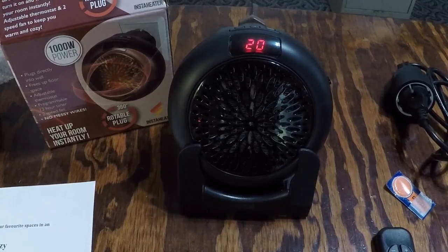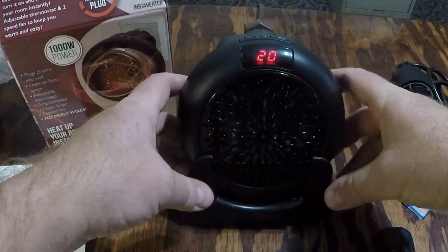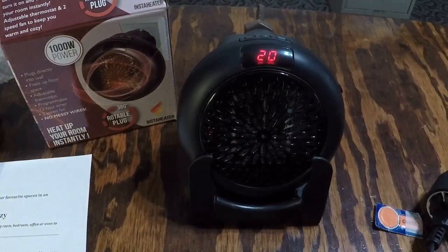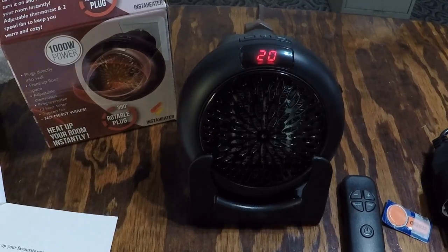Once it reaches the programmed temperature it cuts off automatically, so it's not wasting power. It's perfect for an office — sitting on your desk to warm up a cold office in the morning, or warming up a bathroom before a shower. I'd definitely recommend this heater. My main suggestion to the supplier would be to either include an American-style extension cord or include the mounting bracket stand with the standard remote package.